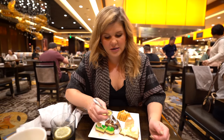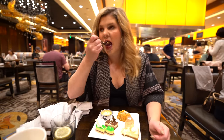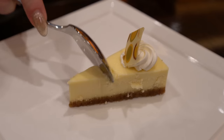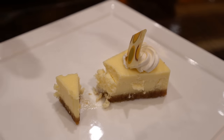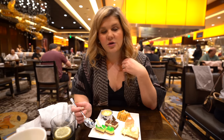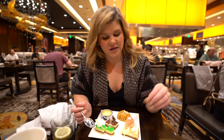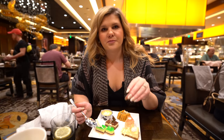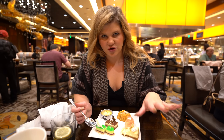We're going to start by trying some cheesecake — this looks gorgeous. It's just how I like my cheesecake: very dense, not super sweet, really just letting that cream cheese flavor come through. The graham cracker crust is really soft — not too crumbly, not too hard. Just a very perfect standard piece of cheesecake. Very good.